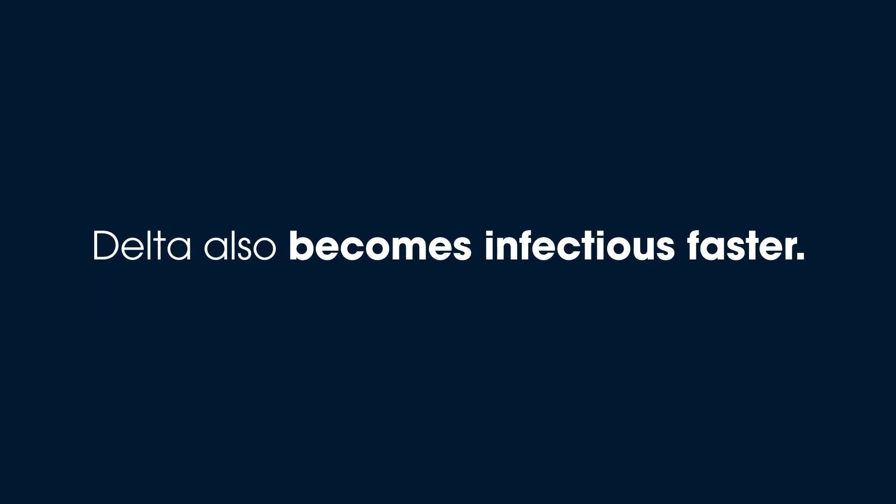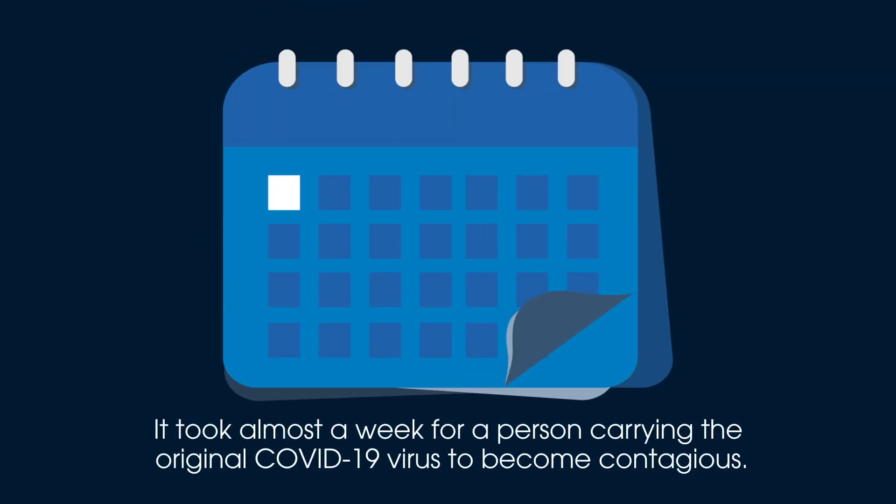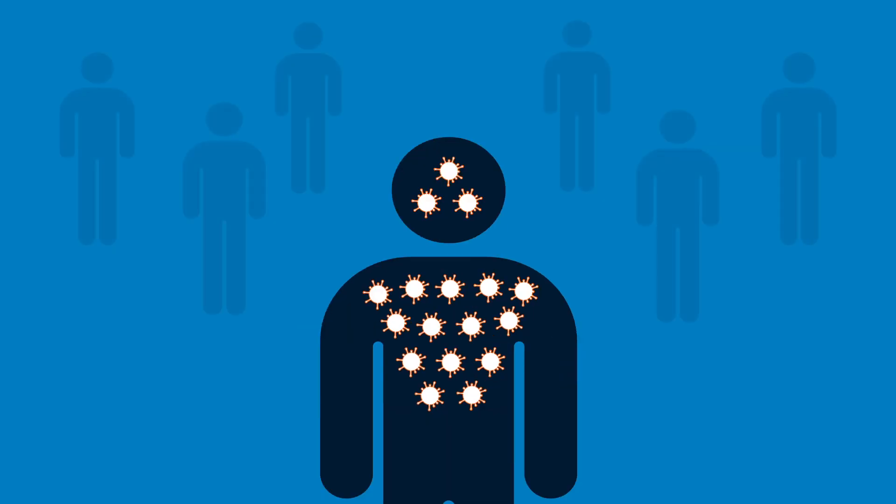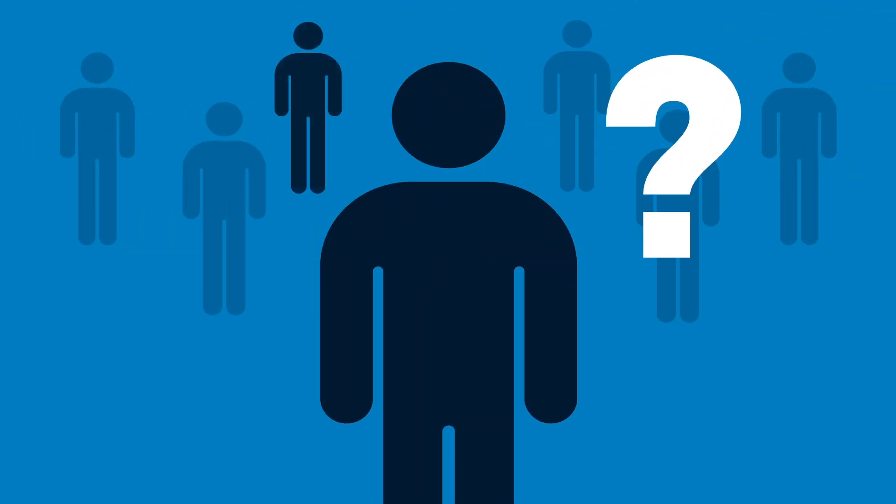Delta also becomes infectious faster. It took almost a week for a person carrying the original COVID-19 virus to become contagious, but with Delta infection it's around two days. This means the chance of spreading the virus before you know you have it is much higher.